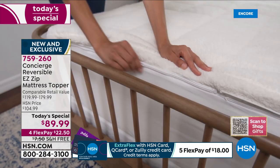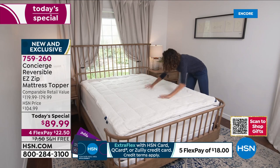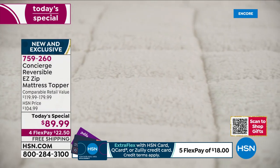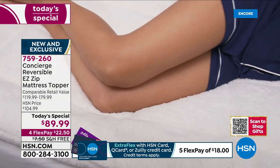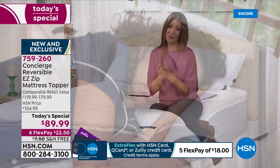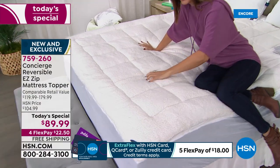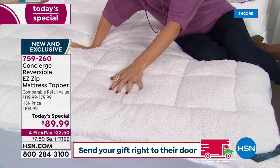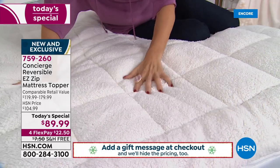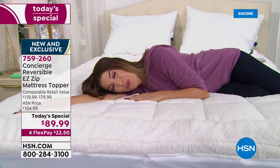You're saving between $30 and $50 off retail. Flex pay is available — interest-free monthly payments of just $22.50 a month. Today we also have free shipping and handling. Item number is 759-260. If you've never tried a faux sherpa mattress topper, come take a look — it's extra plush, extra thick, silky soft. When you put your sheet over it you will feel the warmth, the comfort, and the luxury as you slide in between the sheets every single night.